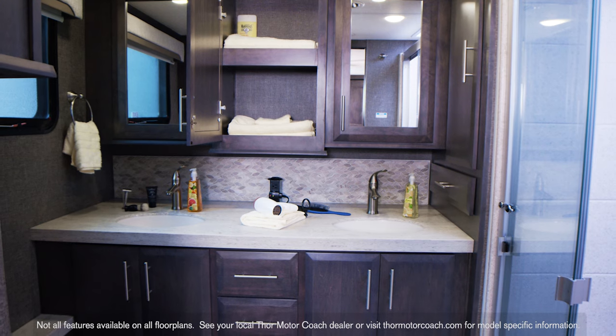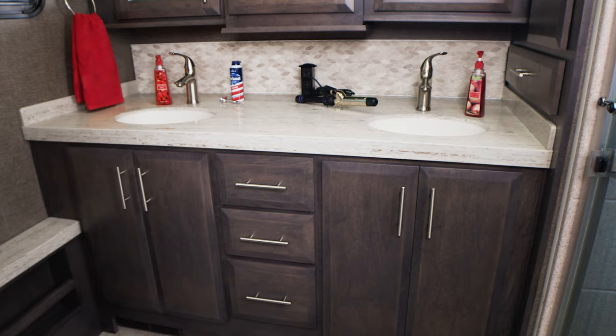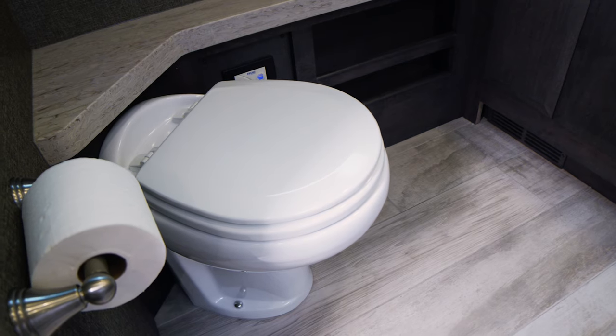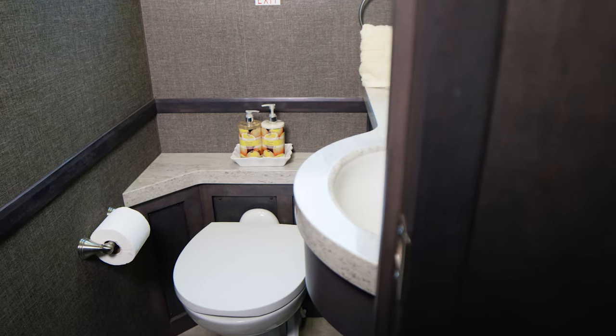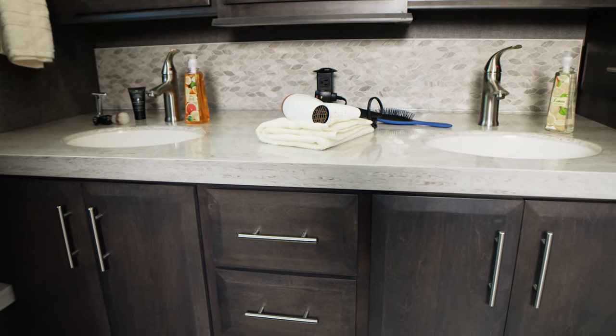Each Venetian floor plan delivers a magnificent bathroom. You'll find large dual vanities on some models, bath-and-a-half floor plans, and even two full baths. The granite-textured fiberglass shower surround features a glass door and skylight. You'll find a porcelain macerator toilet. All bathrooms are outfitted with the amenities, space, and privacy you desire — with medicine cabinets, ample storage, and hot water on demand.